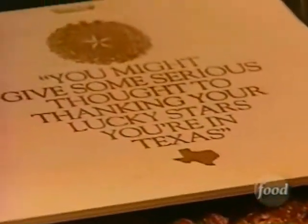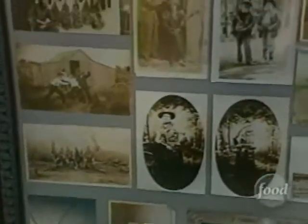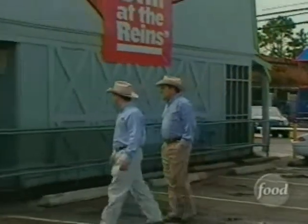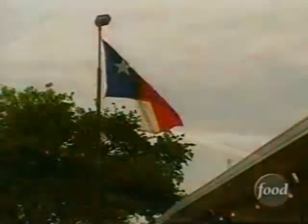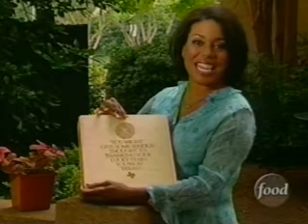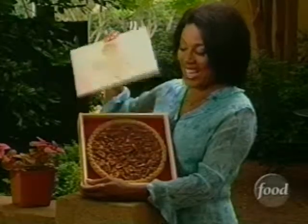Jim Good is quick to remember that one thing runs deeper and longer than even the Brazos River — family. There's a thing about respect here in Texas that is real, real important to them. Mom and Uncle Joe's star is their pecan pie. The goods say if you can't thank your lucky stars you're in Texas, well, their pecan pie might be the next best thing. In a nutshell, the Good Company is the Lone Star dream come true.